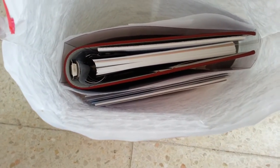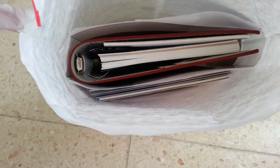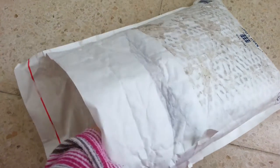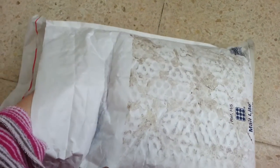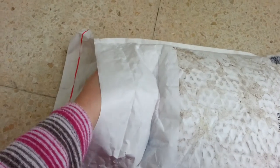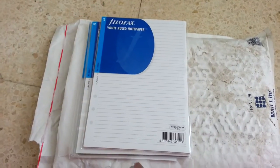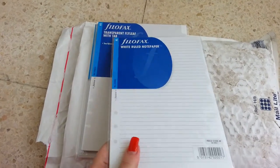I have ordered the Filofax and I've also ordered some inserts. I have to do all this one-handed and I really hope I manage to take out everything. This is the invoice, and these are some inserts — I ordered the white ruled notepaper.